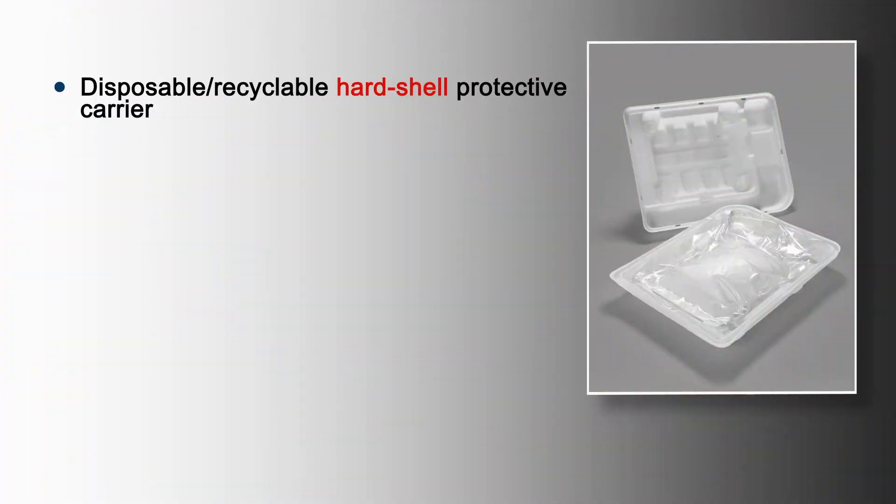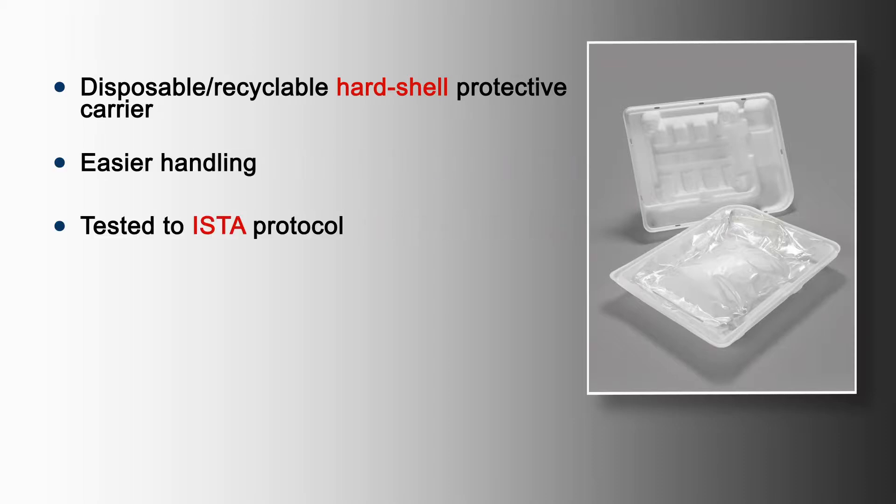To facilitate the use of our freeze containers, we offer a hard shell carrier and a barrier wrap. The hard shell carrier is a single-use recyclable clamshell that protects the tubing and connectors, as well as facilitates ease of handling. We conduct shipping tests to the ISTA protocols to ensure that our carriers operate as intended.